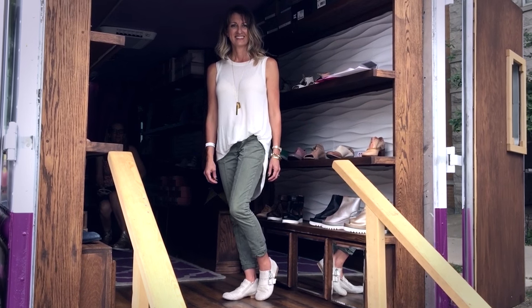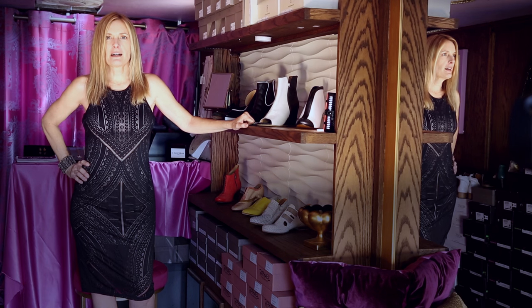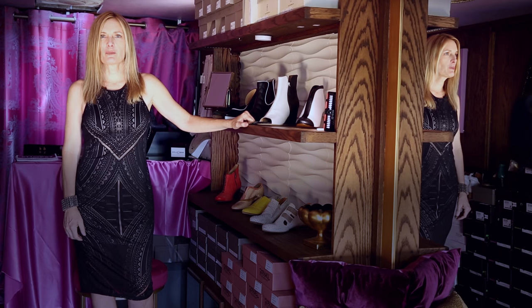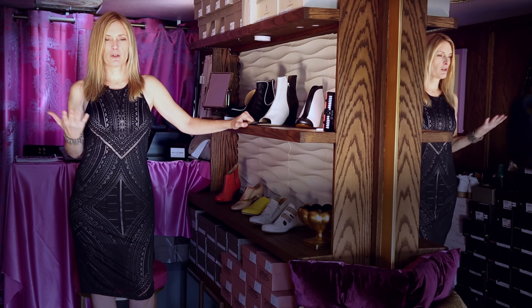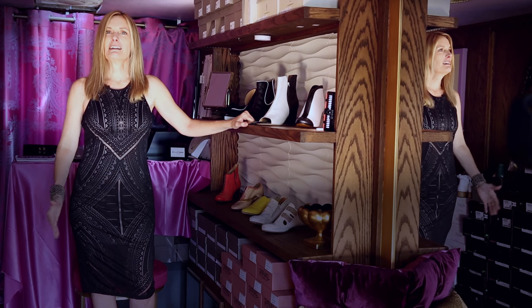I've gotten such great reactions to the truck. I have a little notebook and when people say things that are particularly funny I write them down. A woman came in with her boyfriend and she said, 'Oh my god honey, I want to die in here.'